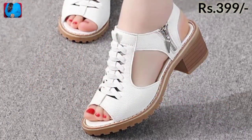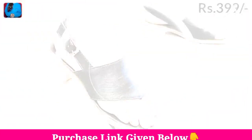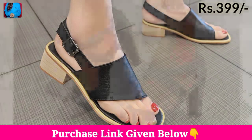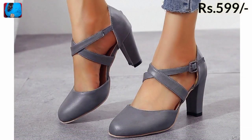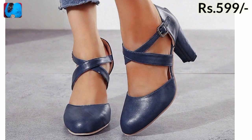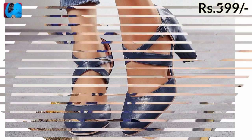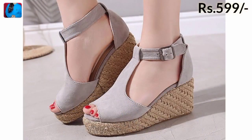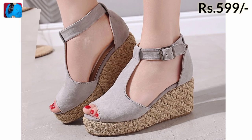So keep watching till the end so that you come to know about this whole collection, which has beautiful designs with different types of styles — including block heel, badge heel, square heel, cut heels, and different other types of heels as well.